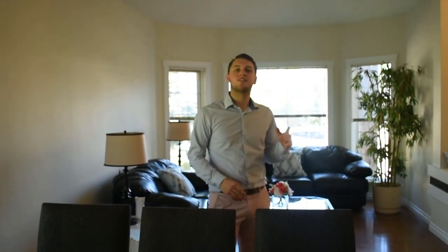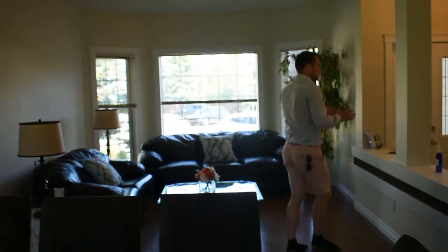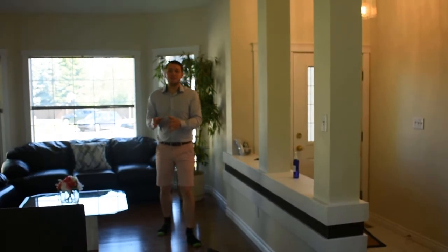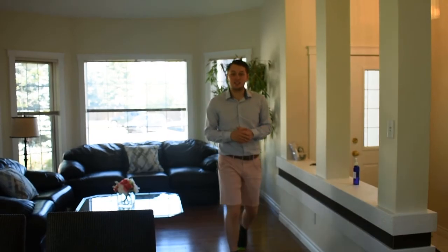First things first, I've got to give a shout out to Olga with Now Real Estate for letting us tour this gorgeous home. Beginning in the family room — this front room comes right off the entryway, it has a dining space at the back, it has high ceilings, a perfect space to entertain your guests.